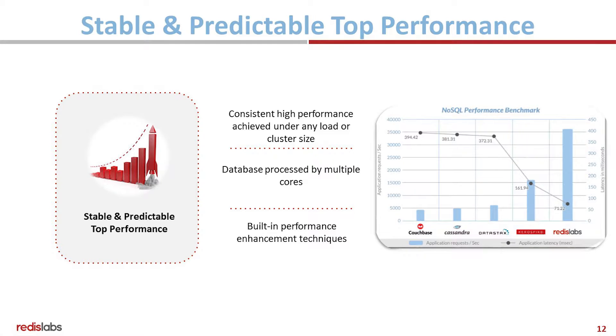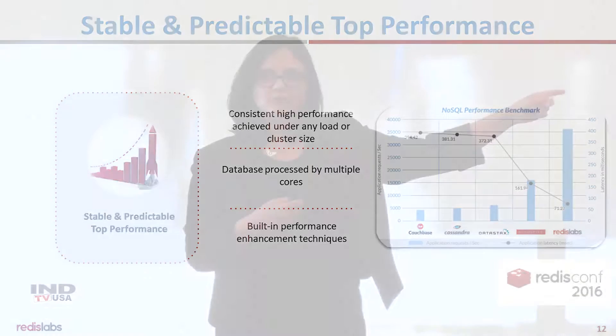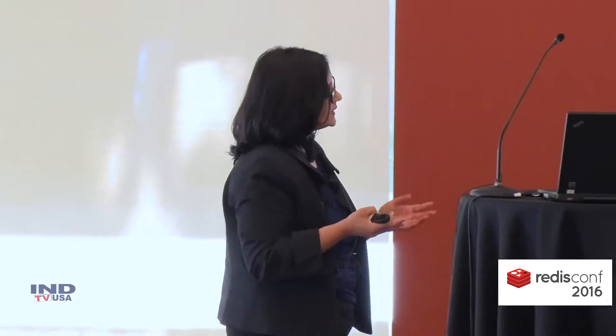Has everyone seen the NoSQL performance benchmark? We took an application — a write-intensive application — and benchmarked it against most of the other NoSQL databases. The product used for that benchmark was Redis Labs' Enterprise Cluster, and we demonstrated some pretty high-performance numbers in that benchmark.